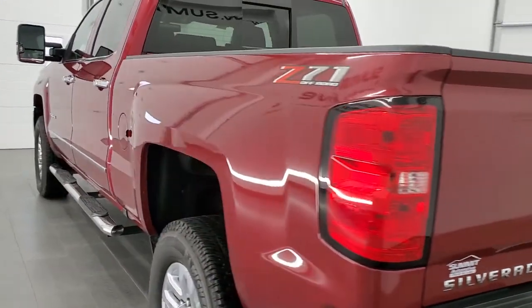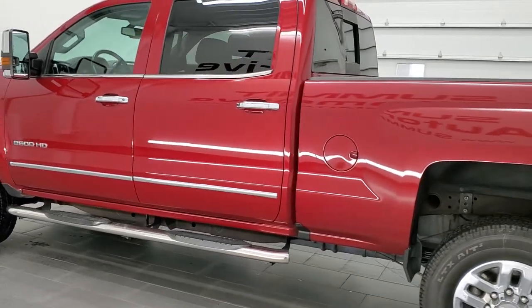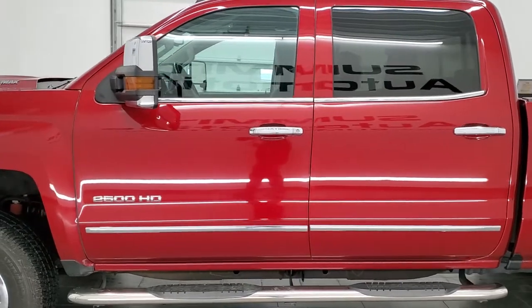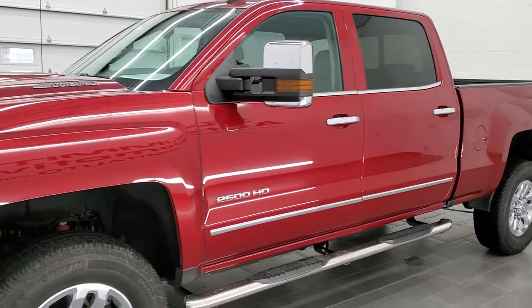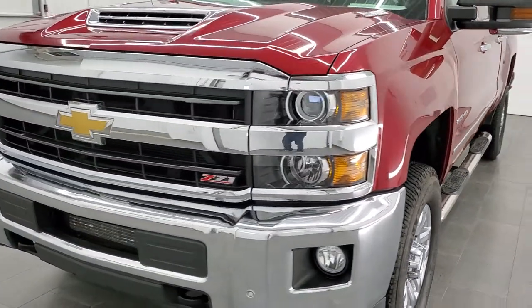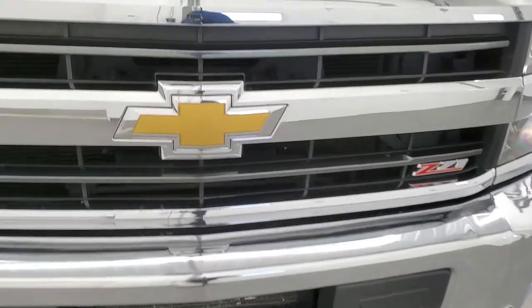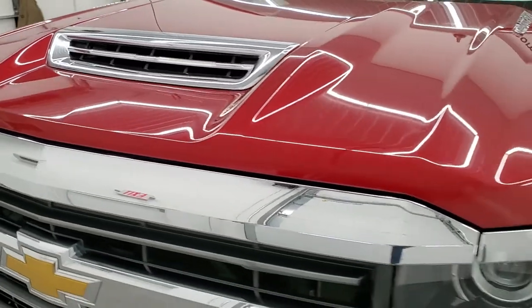This 2018 Chevy Silverado 2500 has the 6.6 liter Duramax diesel. This truck has been fully safety inspected by our service shop per the state of Wisconsin inspection process. It has a fresh oil and filter change, all the fluids have been checked and topped off, and this truck is 100% ready to go. We're going to go all the way around, underneath, start it up, take a look under the hood, and go inside of it as well in this video.